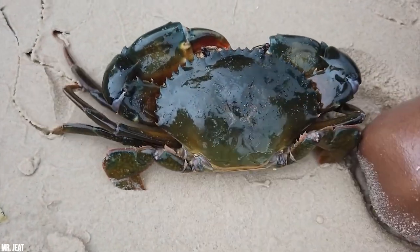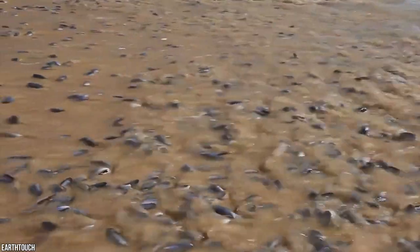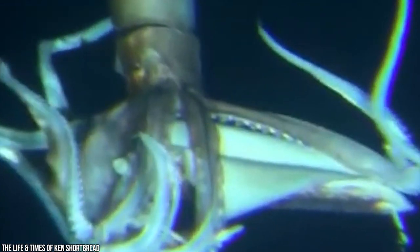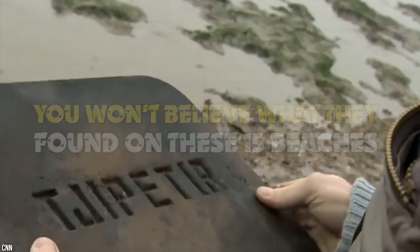Beaches mark the line between the two most extensive ecosystems on planet Earth. While we humans love to go swimming and use it for our enjoyment, for many it's home and livelihood. It's time to start paying it a little respect, for its wonders are far too numerous for the human mind to behold. From the newest aquatic creature beach swarm to the world's oldest message in a bottle, you won't believe what they found on these 15 beaches.